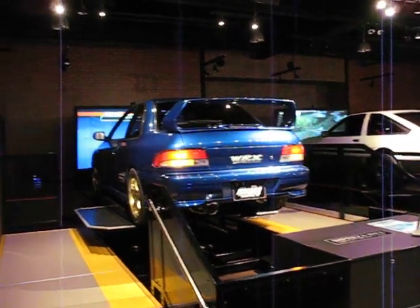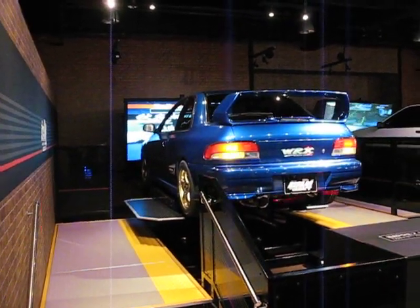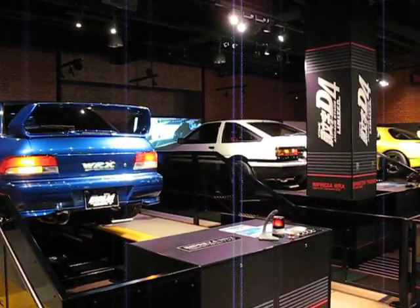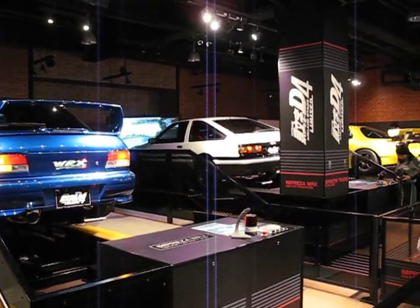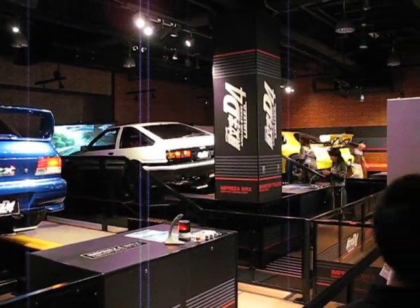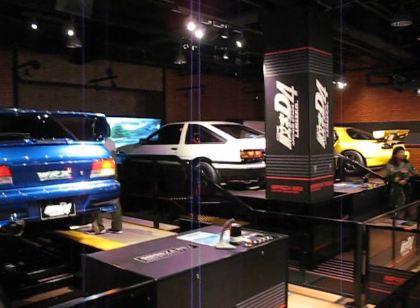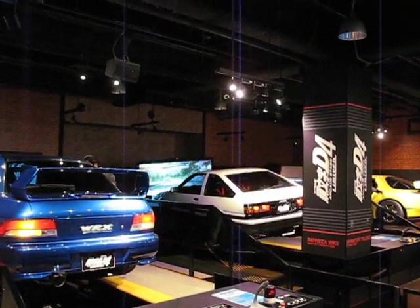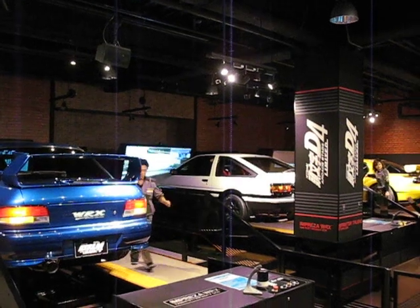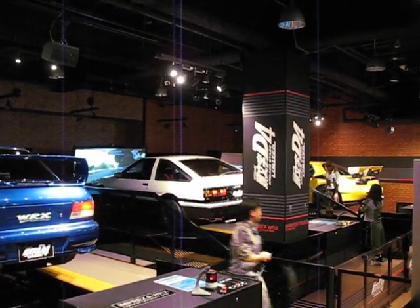And here we have the coolest of cool — the Initial D game with actual cars sitting on motion pads that you drive in. At the moment you're seeing a person drive an AE86, an original AE86. On the video game, the LCD follows the car.